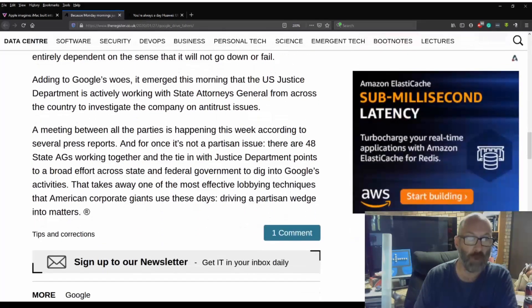Adding to Google's woes, it emerged this morning that the US Justice Department is actively working with state attorney generals from across the country to investigate the company's antitrust issues, which we've covered before. A meeting between all parties is happening this week according to several press reports. And for once it's not a partisan issue — there are 48 state AGs working together, and the tie-in with the Justice Department points to a broad effort across state and federal governments to dig into Google's activities. That takes away from one of the most effective lobbying techniques the American corporate giant uses — driving a partisan wedge into matters.